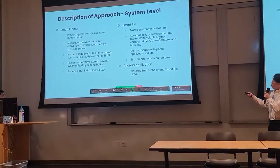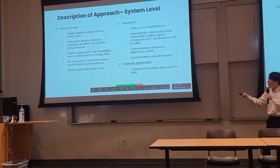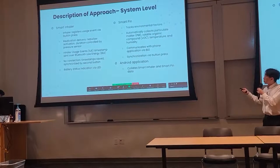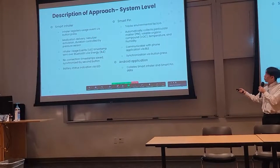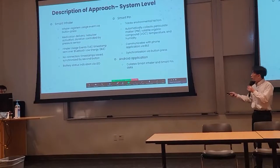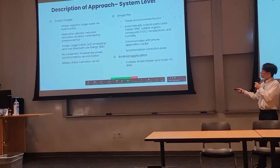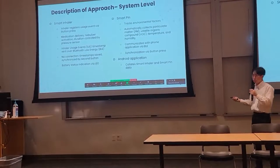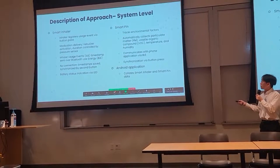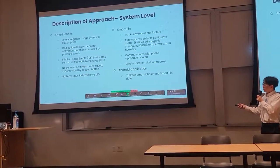Description of approach — system model for our whole system. Our smart inhaler functions in the following manner: the inhaler registers a usage event via button press. As soon as the button is pressed, the inhaler delivers medication controlled by a pressure sensor. The inhaler usage event, which is an IUE, and timestamp are sent over Bluetooth Low Energy. When there is no connection, the timestamp is saved and synchronized by a second button. Lastly, various status indications are shown via LED.